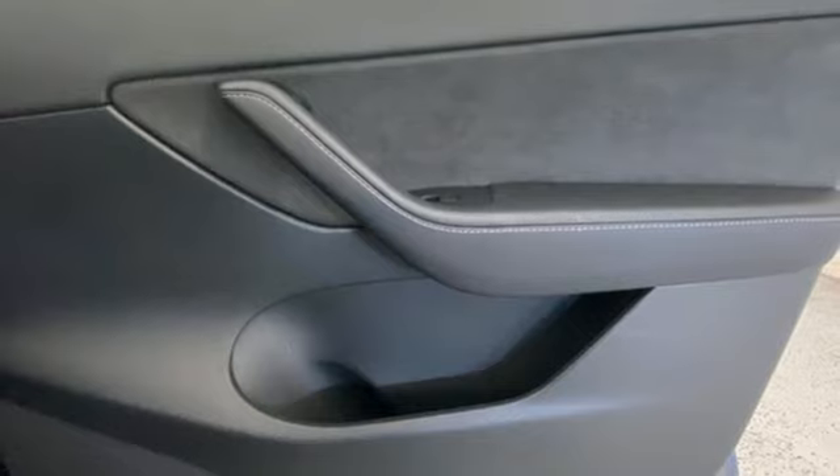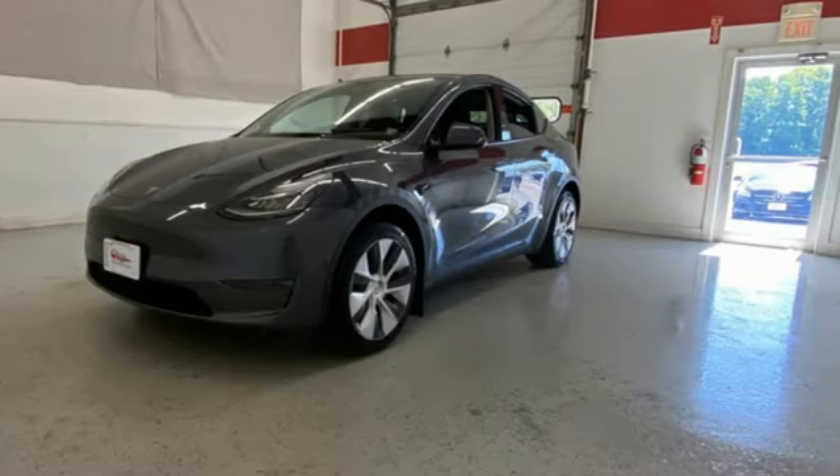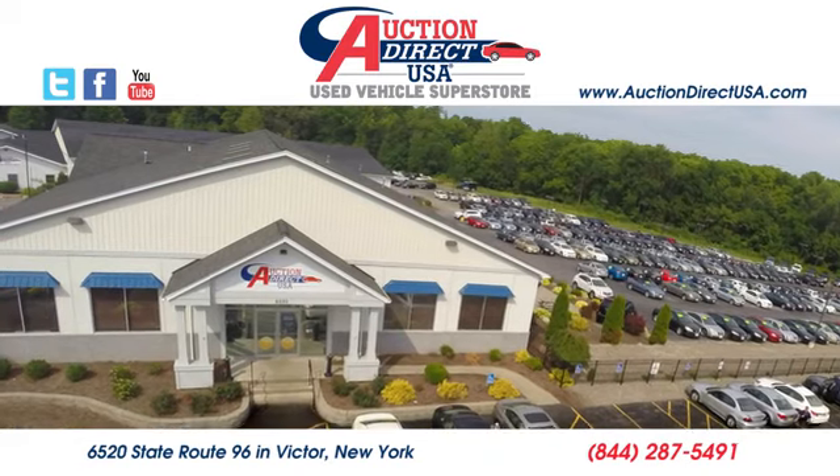Tesla is more than an all-electric powertrain. It's an all-around exquisite drive. Experience it for yourself today. Visit today — we are conveniently located at 6520 State Route 96 in Victor, New York.